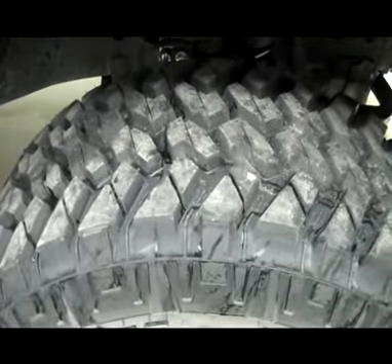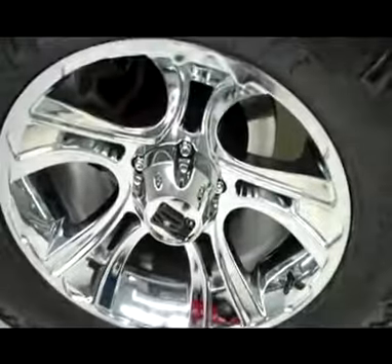This truck does have a very nice lift on it. The tires are brand new Trail Grapplers by Nitto, mounted on XD Series 20-inch chromed alloy rims.